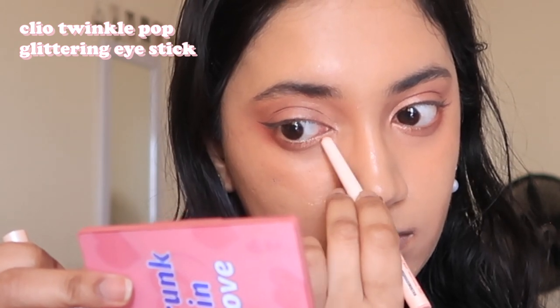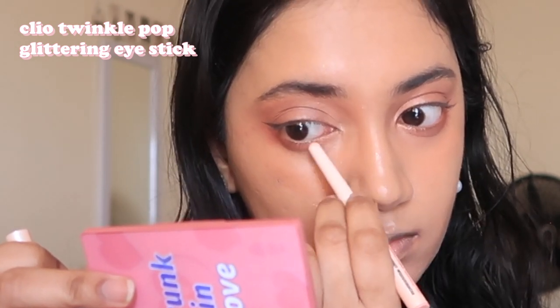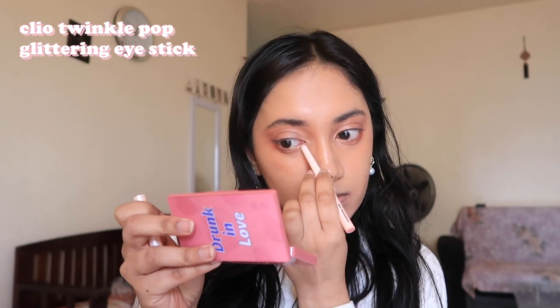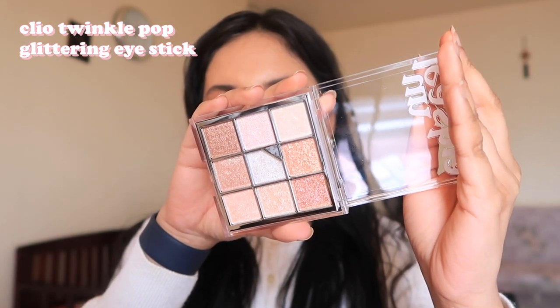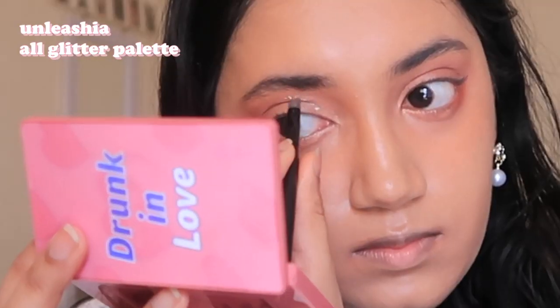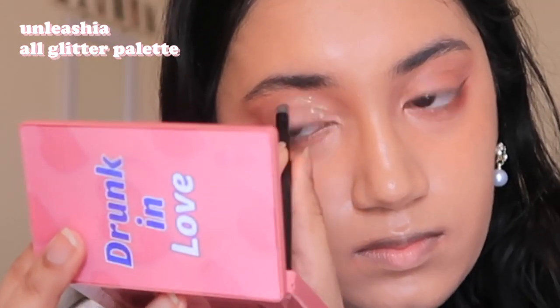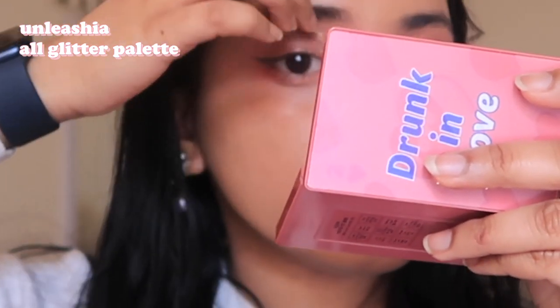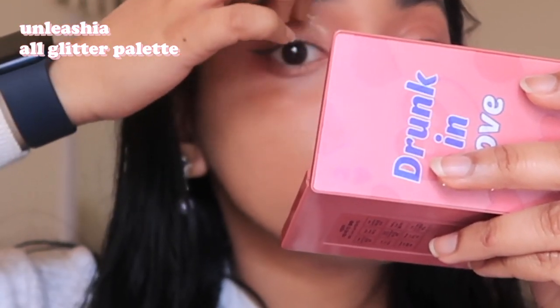Guys, it is time for the glitter — and for this part my only instruction is to go crazy with it! I started by using this really pigmented glitter stick under my eye, dragging it from the inner corner outwards, only on like the first third of my under-eye region. Then using the Unleashia glitter palette, I'm using the center pearl white color and drawing a line across my eyelid crease where my eyelids fold into each other, right above that region.